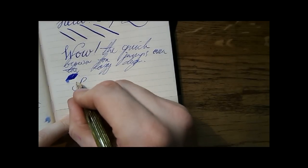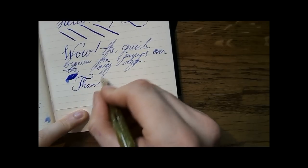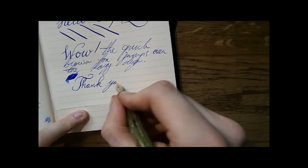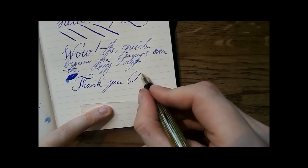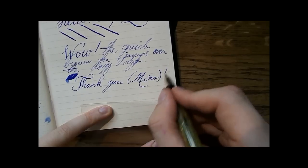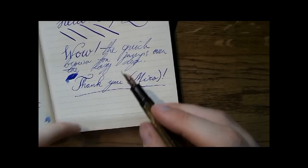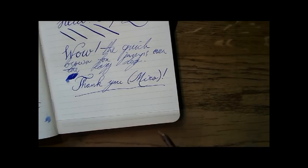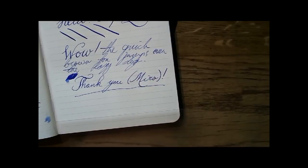Nice pen. Love the way it performs. Thank you for watching. Miro, thank you for selling such an awesome pen at a decent price. Perfect pen, fantastic nib — what more could I wish for? Nothing. I hope this was useful, and I'll see you later. Bye bye.